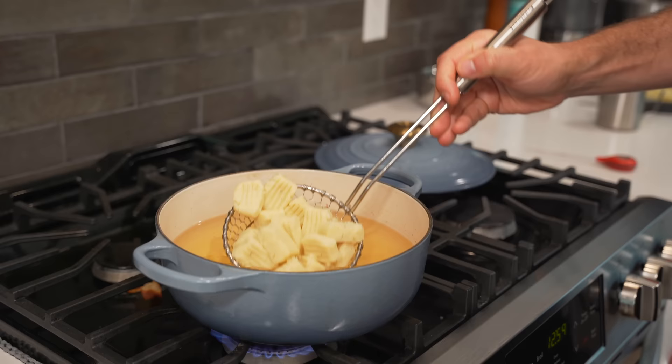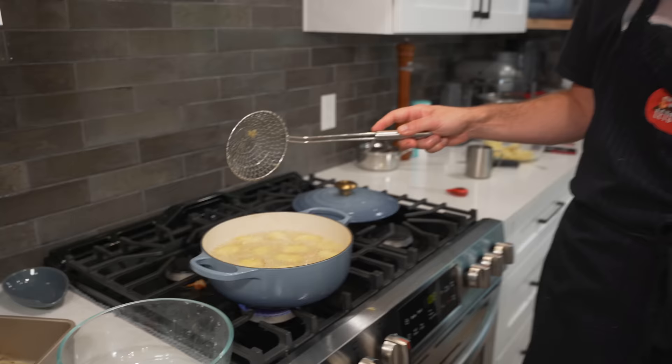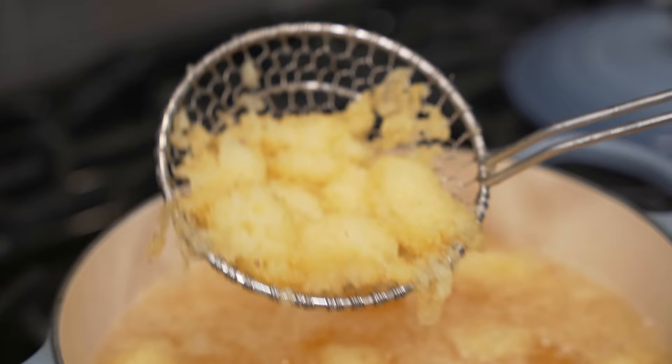I have my peanut oil at 250 degrees Fahrenheit and we're going to double fry these, much like you would do with french fries — first at a lower temperature. I followed the recipe exactly to the gram and it looks like TikTok's most popular potato recipe is a fail. I used Yukon golds instead of russets, but I can't see how that would make a huge difference. That is a 100% fail.